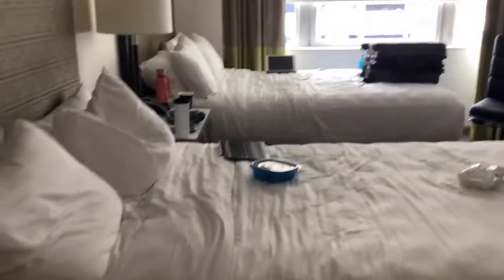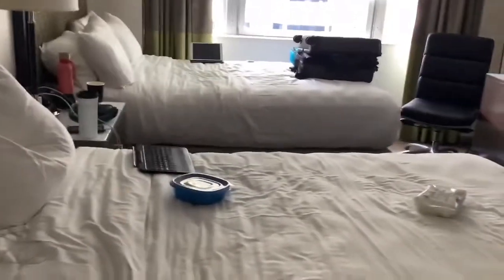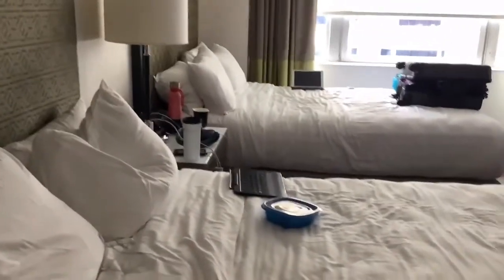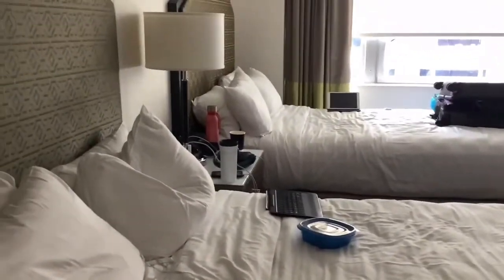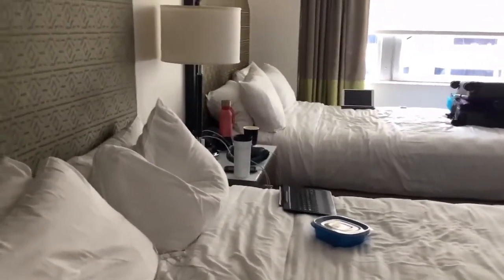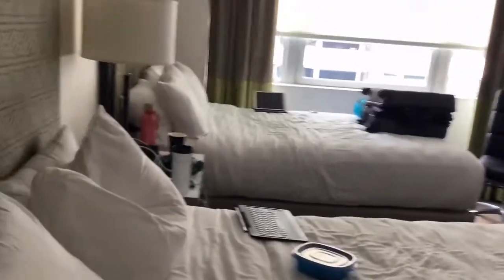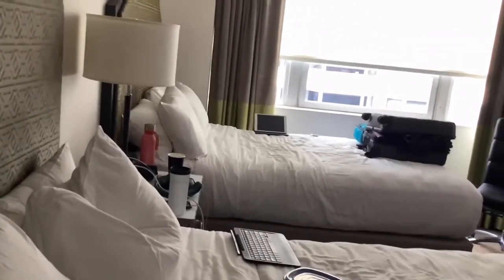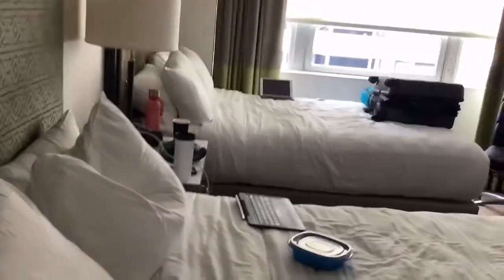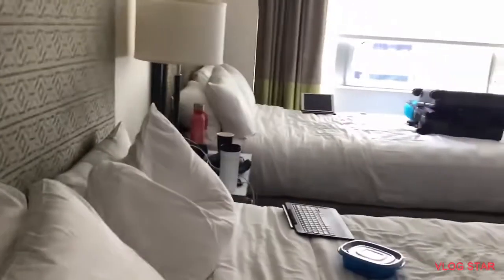Here are our beds — we got two king size beds, I believe. This is a hotel, we're not actually used to this. We're used to having timeshares, like three bedrooms. We do these types of hotels less often than we do timeshares.